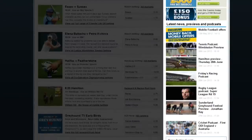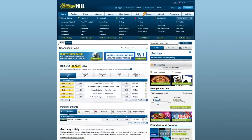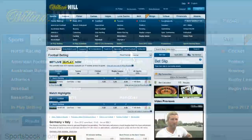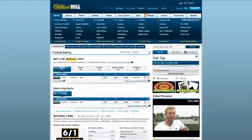It's a big site worth exploring in depth after you sign up, but right now let's take a look at the basic wagering process at William Hill. To make a pre-game bet, click on one of the links to a sport on the top of the page, and you are taken to the main page for that sport.